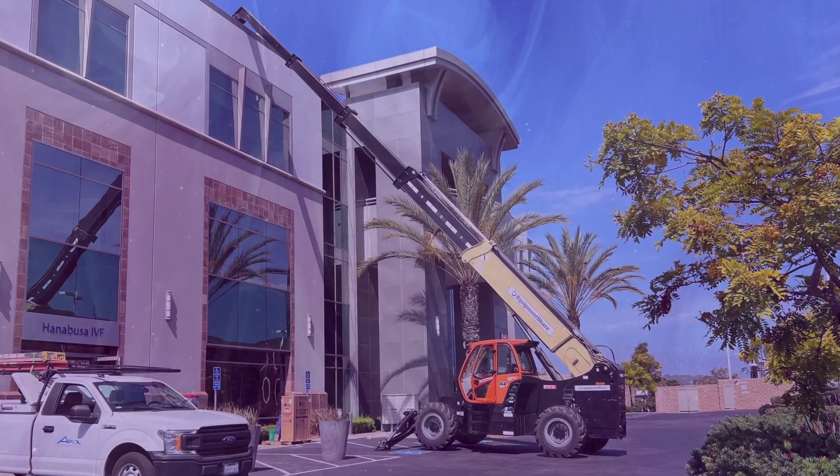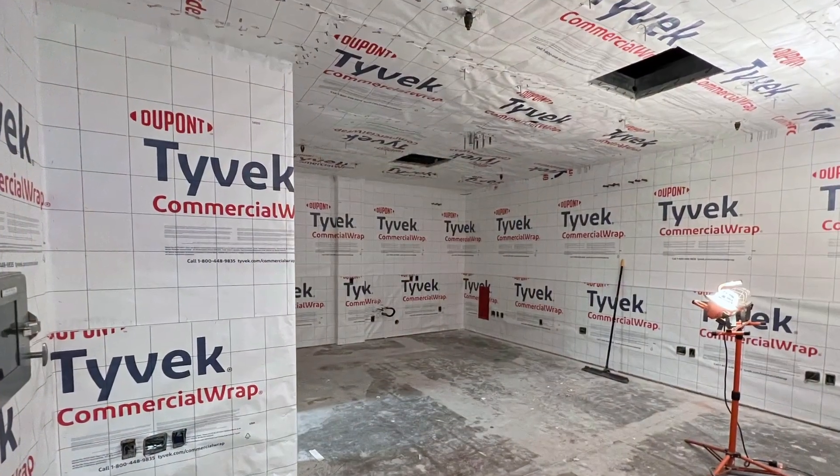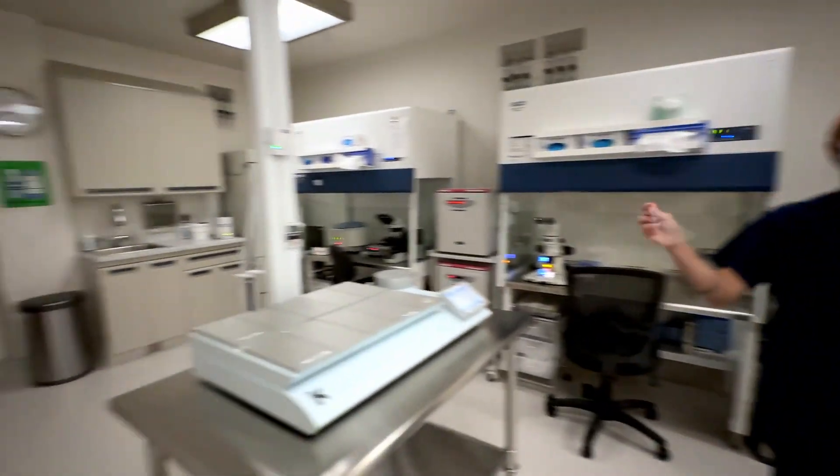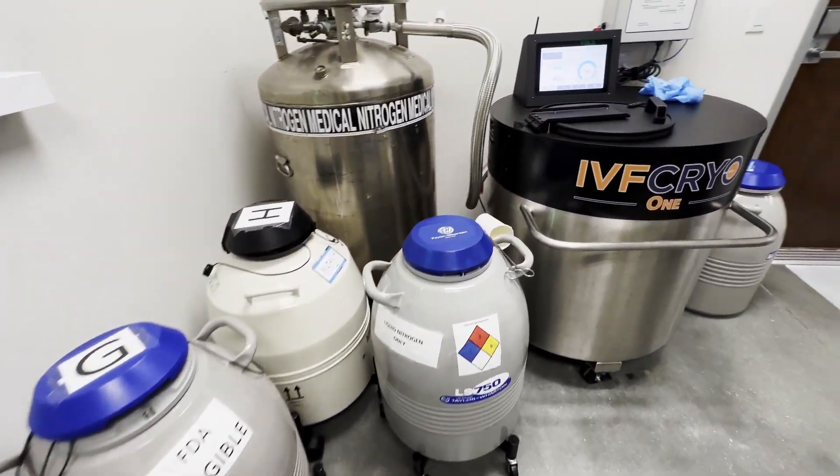Therefore, carefully selecting and supervising all building materials that came into this space was key during this laboratory remodel. Once our laboratory completed this construction, we worked with an independent testing company to check the performance of our air filtration system.